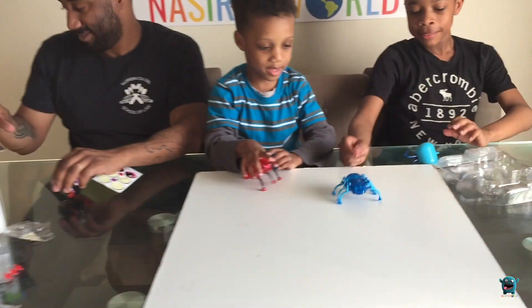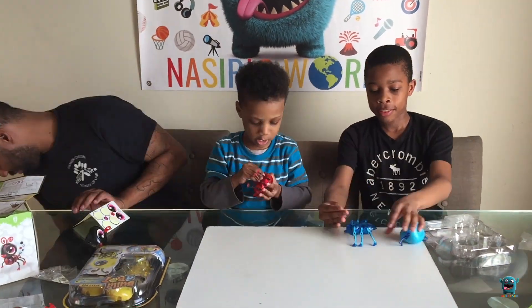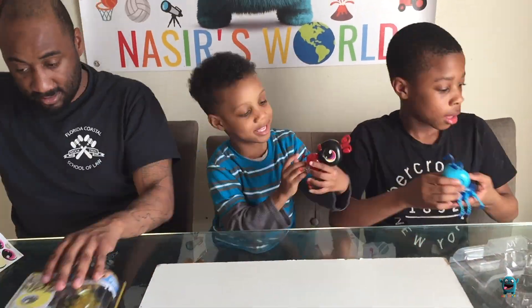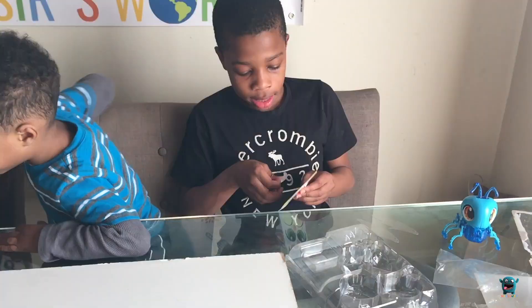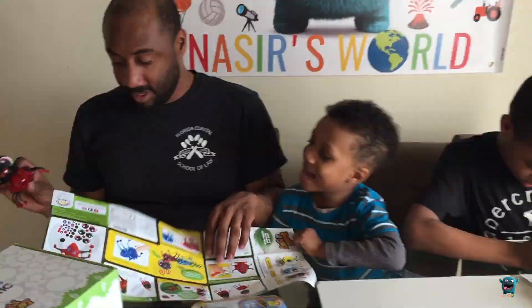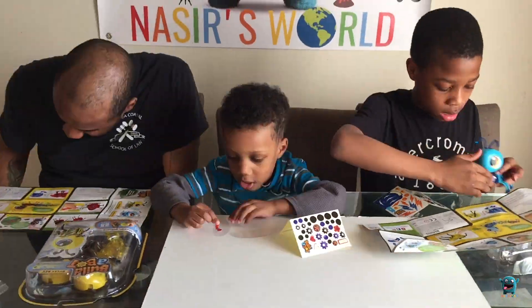That's so cool. Let's come back now. Time to put the heads on. Alright, and now I'm going to get started on Buzzy B.